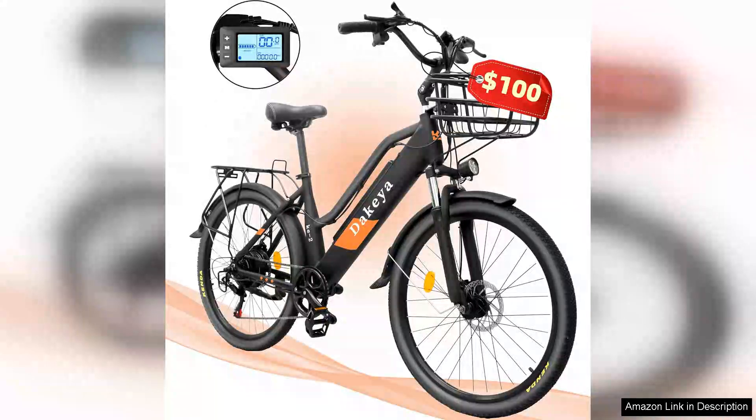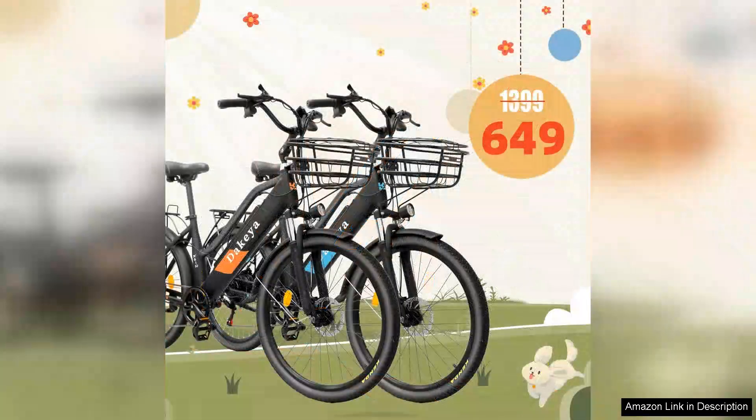I recently purchased the electric bike for adults designed for city commuting, and I must say it has transformed my daily routine. This e-bike boasts an impressive top speed of 30 MPH, making it perfect for navigating busy streets while still feeling safe and in control.